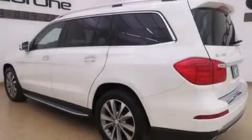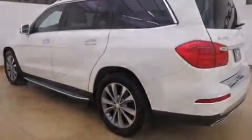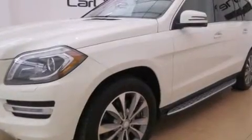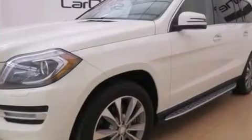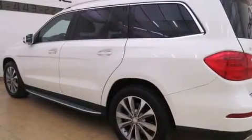Its top features and packages include the Premium 2 package, a rear-view camera, the appearance package, a double wishbone independent front suspension, a twin-turbocharged forced induction system, and a sunroof that enables you to fill the cabin with fresh air at the push of a button.